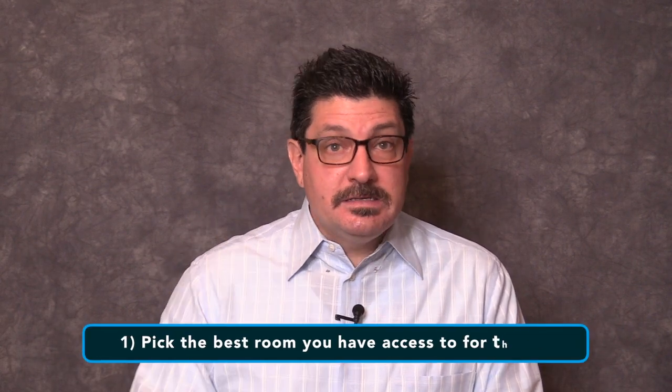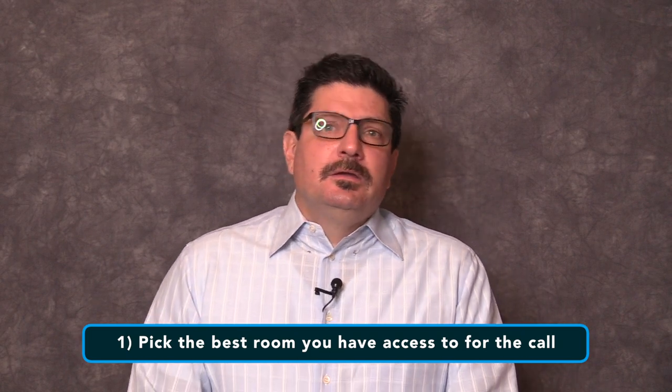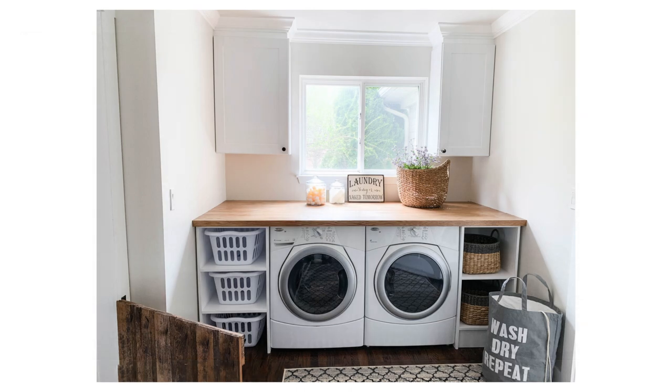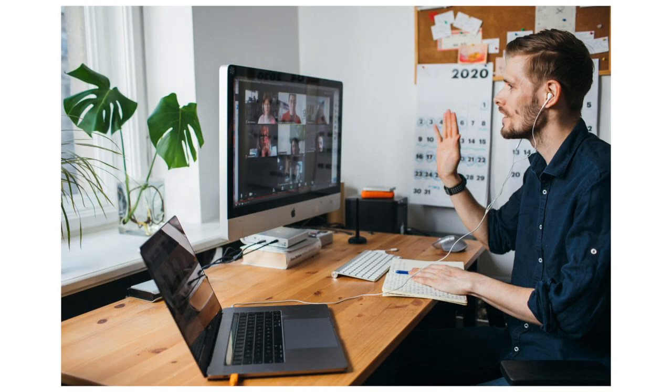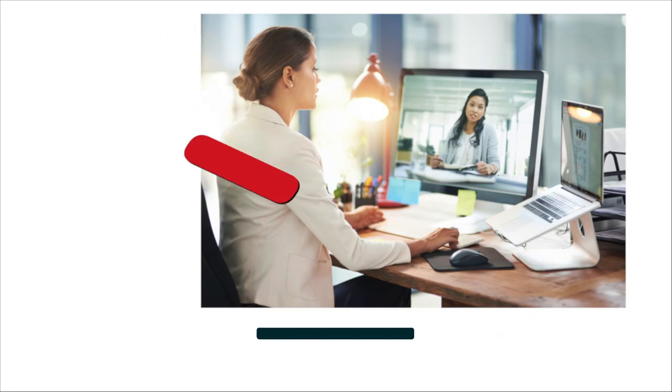Number one: pick the best room you have access to for the call. Pick a room that isn't cluttered and won't be prone to interruptions during the call. It wouldn't be a good idea to have your video conference call in the laundry room if your spouse may suddenly come in needing to do laundry. If you have a home office that's relatively quiet, go for that. Consider setting up your own home office if you can.